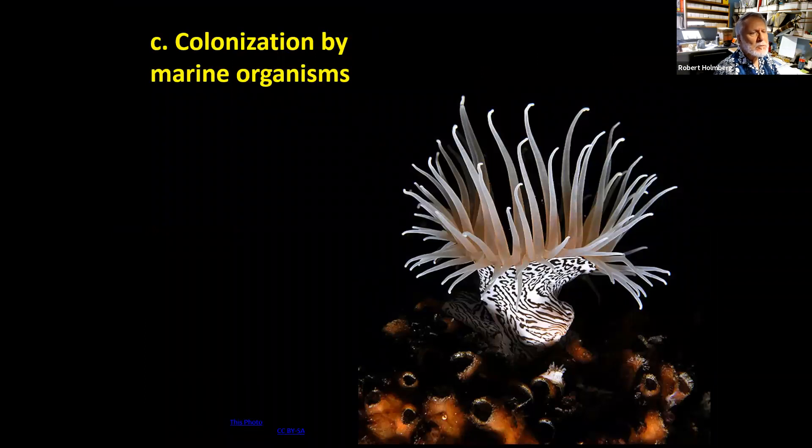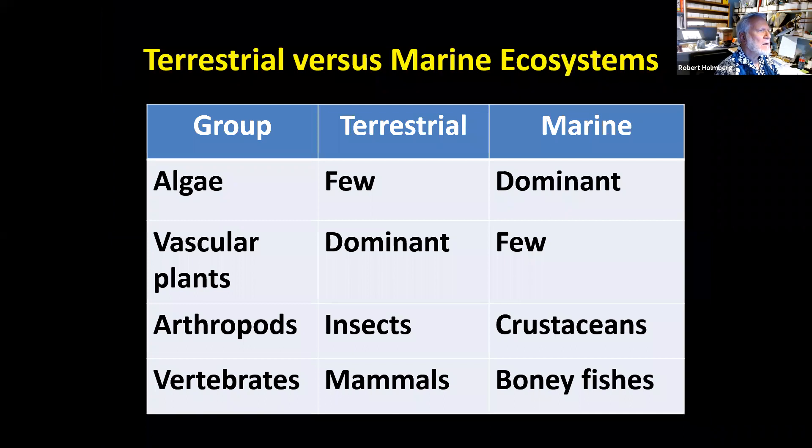All of this new land under the ocean starts to be colonized by various marine organisms, such as anemones. Looking at terrestrial versus marine situations broadly: algae is dominant in marine photosynthesis but less common on land; vascular plants dominate on land but are rare in the ocean; arthropods on land are dominated by insects, while crustaceans dominate in marine environments; and among vertebrates, mammals and birds dominate on land while bony fishes are the most important in marine situations.